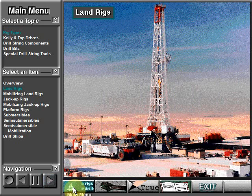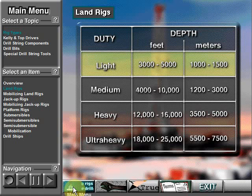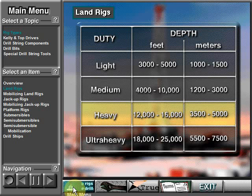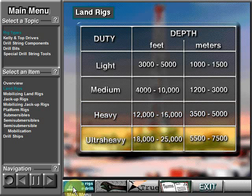A land rig drills on dry land — they're the most common rig. Light duty rigs drill holes from about 3,000 to 5,000 feet deep, or 1,000 to 1,500 meters. Medium duty rigs drill to depths ranging from about 4,000 to 10,000 feet, or 1,200 to 3,000 meters. Heavy duty rigs drill holes from about 12,000 to 16,000 feet deep, or 3,500 to 5,000 meters. Ultra heavy duty rigs drill holes from about 18,000 to 25,000 feet or more — 5,500 to 7,500 meters or more.